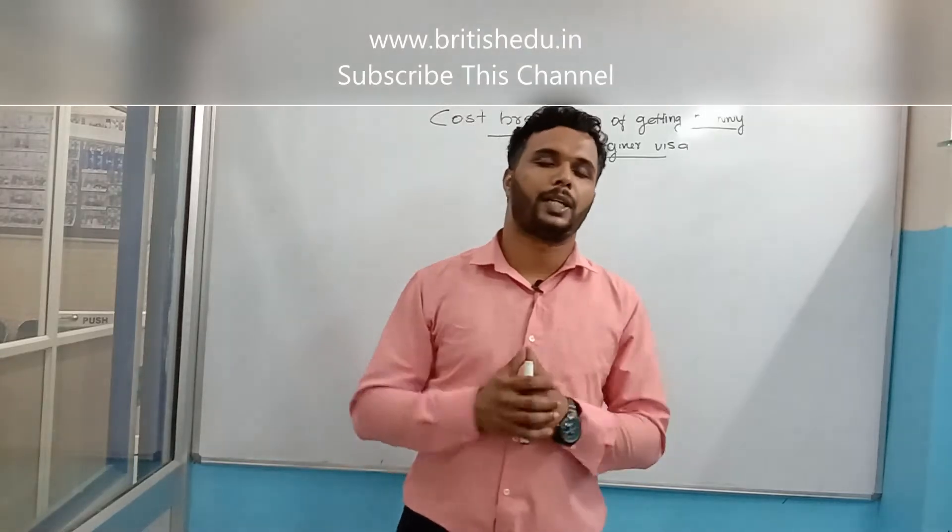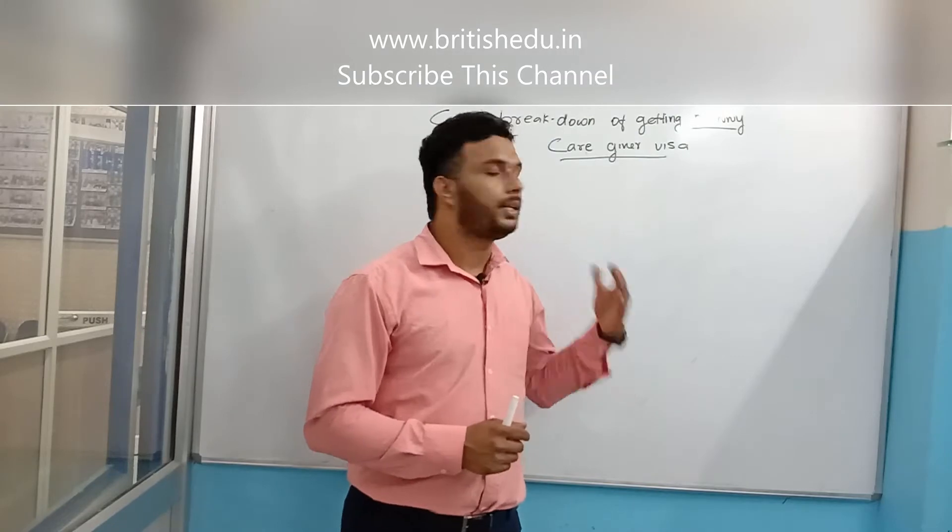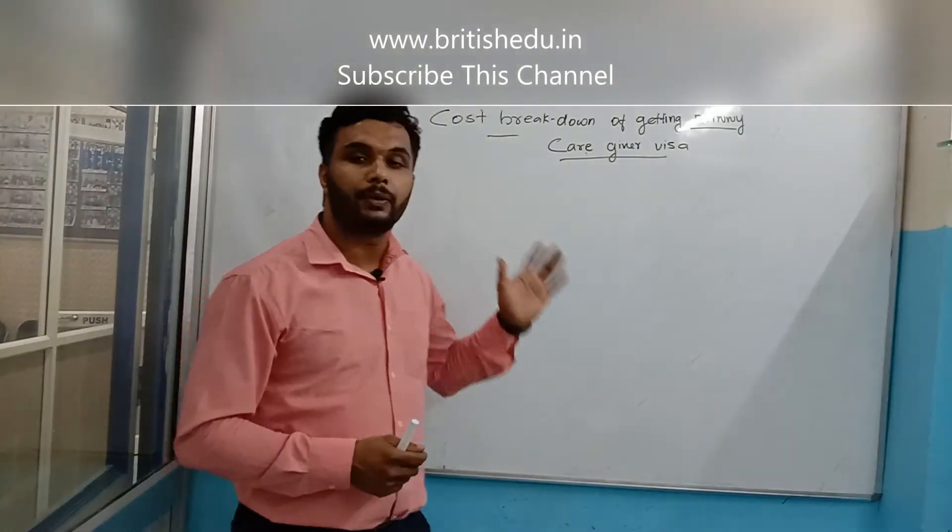Hi, welcome all of you to British and American Institute. My name is Jis Joseph. Today in this video we have to talk about how much money you need to get a nanny caregiver visa.